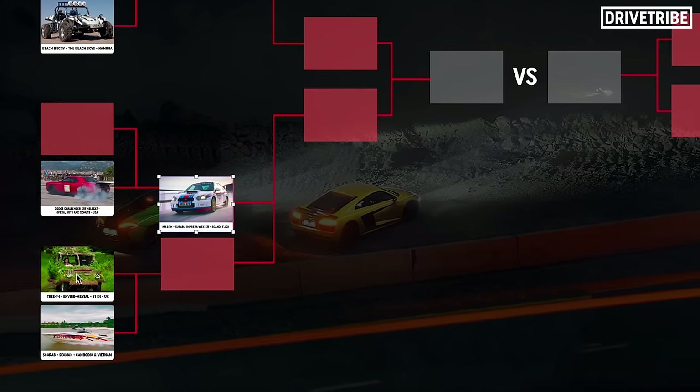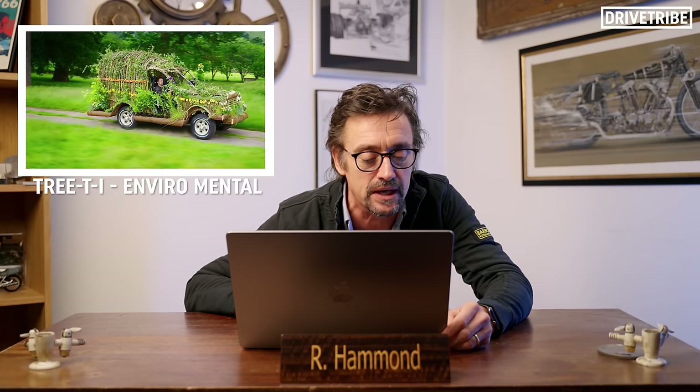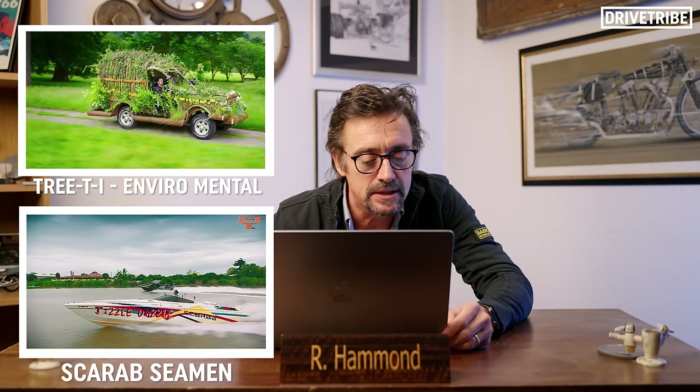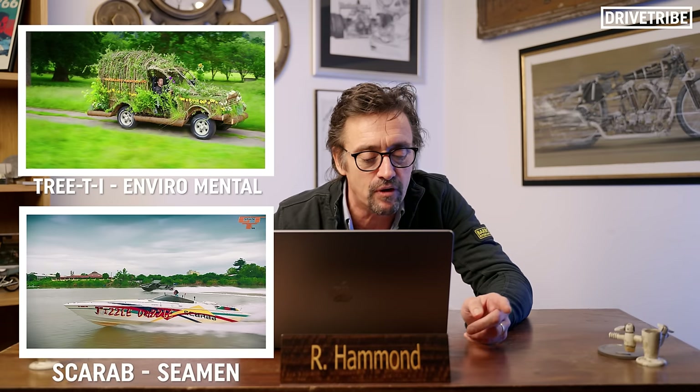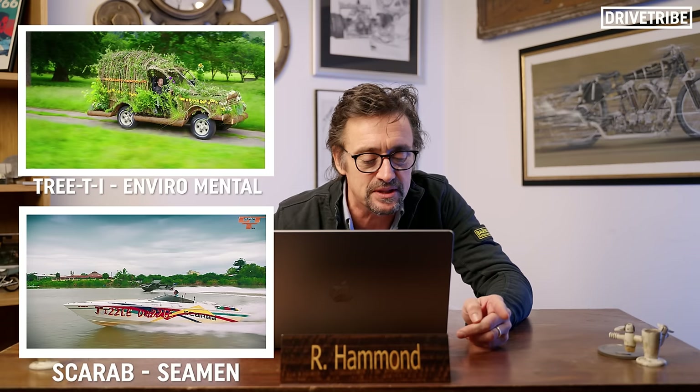Next we have the Land Rover made out of renewable materials for an environmental special — that's a long time ago — against the Scarab from Seamen, the special we did in Cambodia and Vietnam on boats. I bloody hated them. I'm not a big lover of either of those. I seem to remember my Land Rover caught fire — it did catch fire. But that boat was just awful. The boat is going to win, only because I didn't like what I did to the Landy.